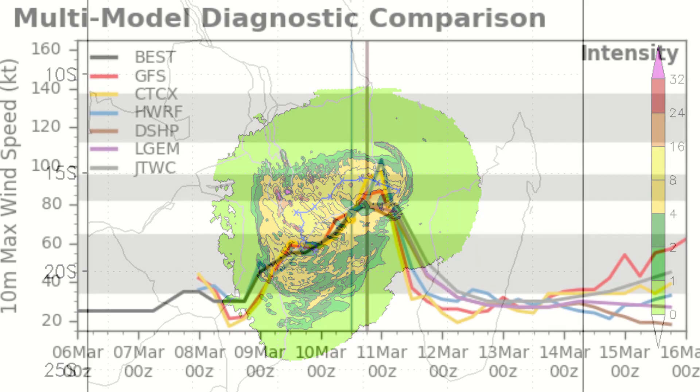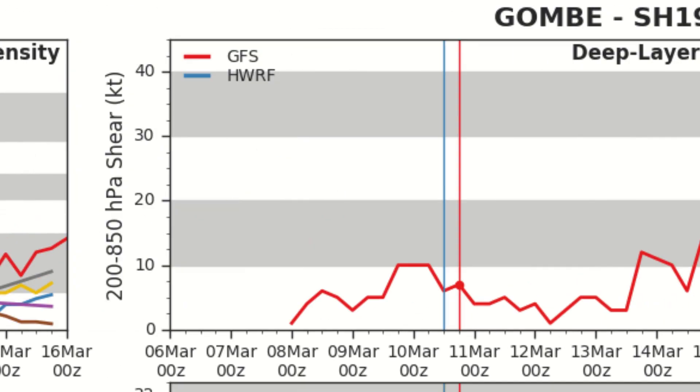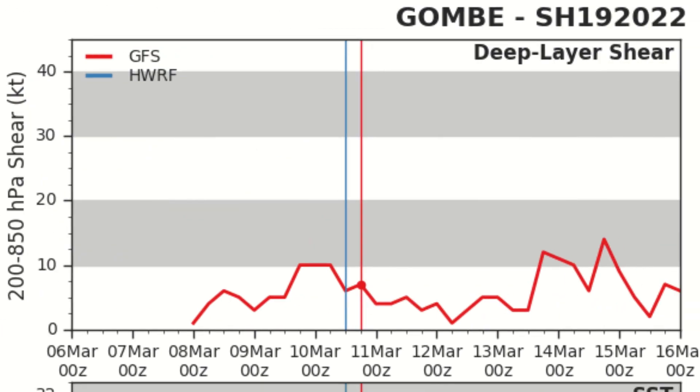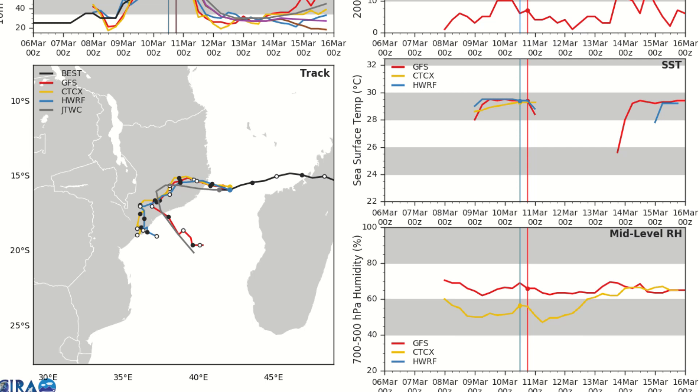There are areas receiving multiple incidents of rainfall here. Looking at the intensity guidance, you can see it absolutely spiking over the last 24 hours, peaking right now as the storm is making landfall. Wind shear is very low and will remain low throughout the entire five-day period, sea surface temperatures will also remain very high throughout that period, and relative humidity is also going to remain favorable. We'll have to wait and see if this storm re-intensifies as it pushes off towards the south.